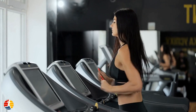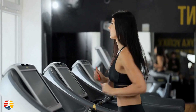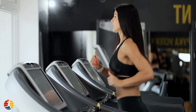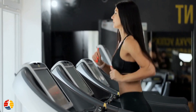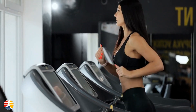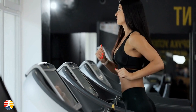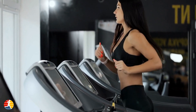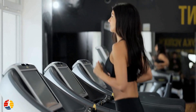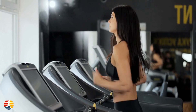Welcome to TTN Running Channel, where we discuss everything related to running. Today's topic is running for women's health: tips and techniques. Running is a great way to improve cardiovascular health, burn calories, and reduce stress. However, many women struggle to get started or maintain a regular running routine. In this video, we will discuss tips and techniques to help women start running and improve their running skills.